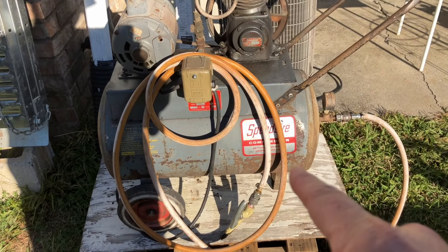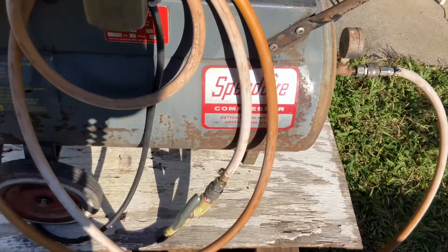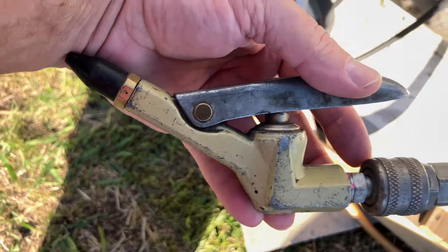This is a 1971 Speeder air compressor - still runs brand new, original hose, original fitting right here, still works. 1971.